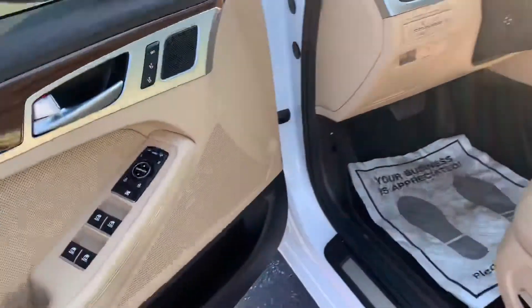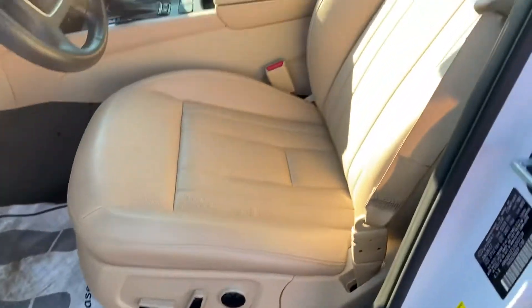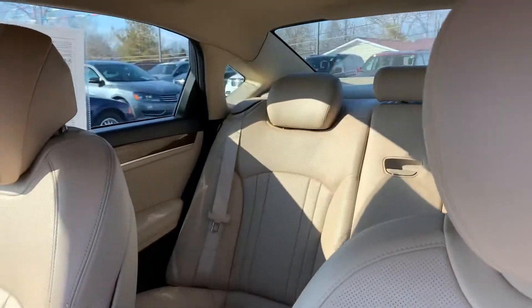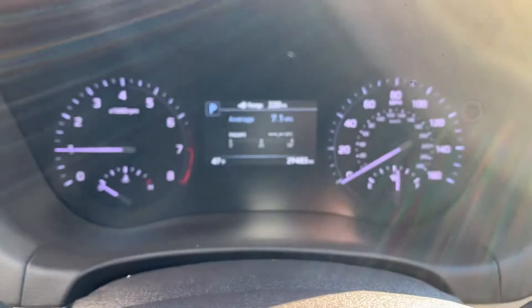Power windows, locks and mirrors, memory seats, power leather interior. This is super clean on the inside and outside — looks new almost. 29,000 miles on it.